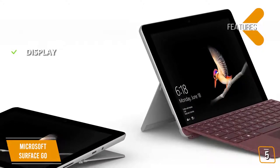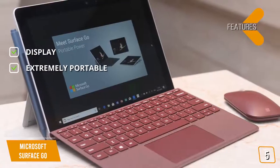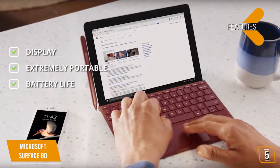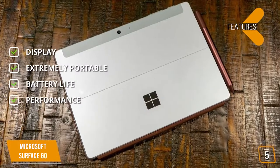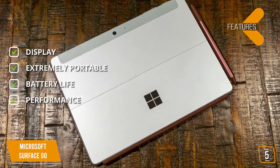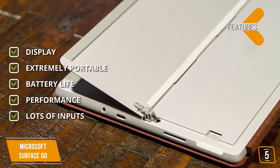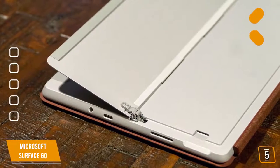Key features include a high-res 10-inch PixelSense touchscreen display with vibrant image quality. It's extremely portable, starting at just 1.15 pounds. Battery life offers a full day's use with up to 9 hours of unplugged power. Performance comes with Windows 10 in S mode, including Microsoft verified security, Windows Defender, parental controls, and world-class support. Inputs include multi-tasking USB-C, fast-charging Surface Connect, a headphone jack, Bluetooth 4.1, and a 3:2 aspect ratio.